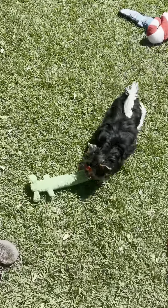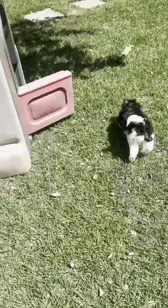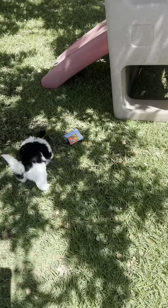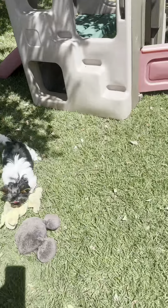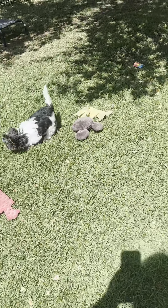Did you find the toys? I'm taking a break from my taxes. Hi, girls.